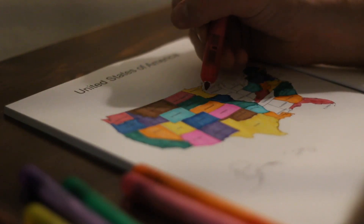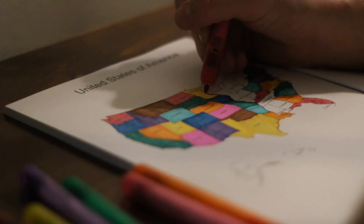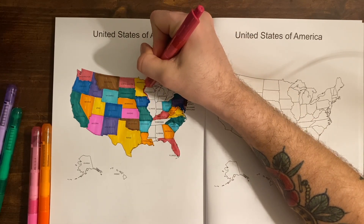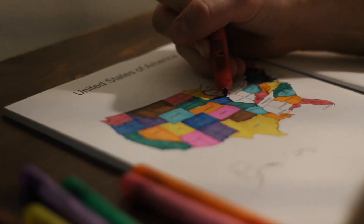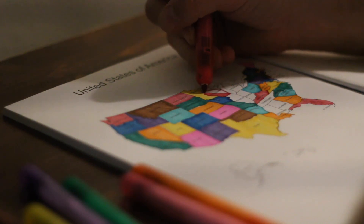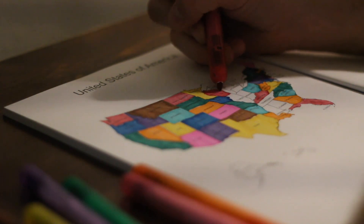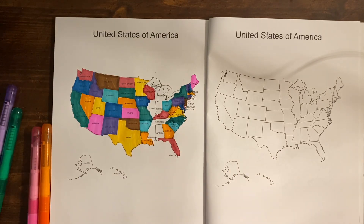Wisconsin's capital is Madison, and Madison is the only U.S. state capital built on an isthmus.